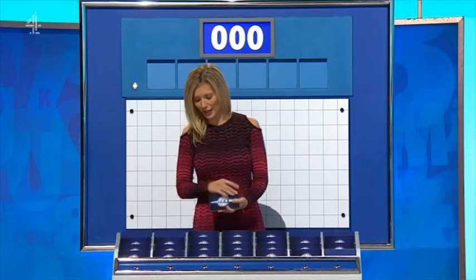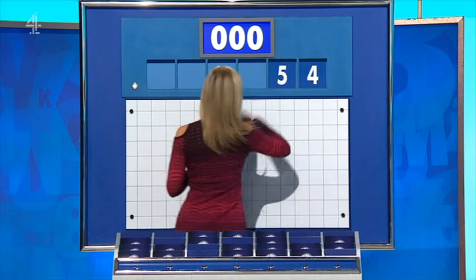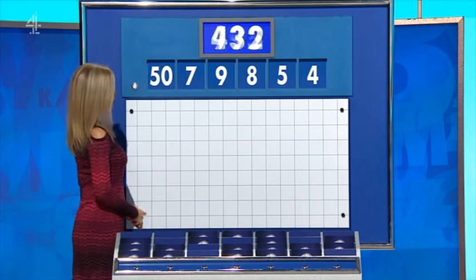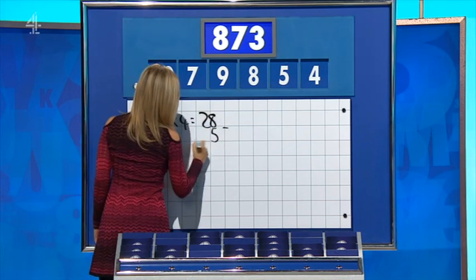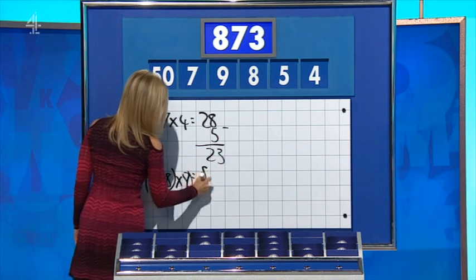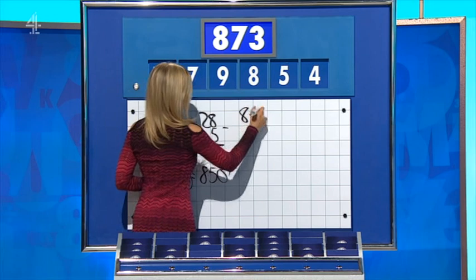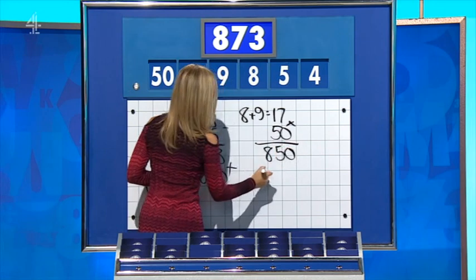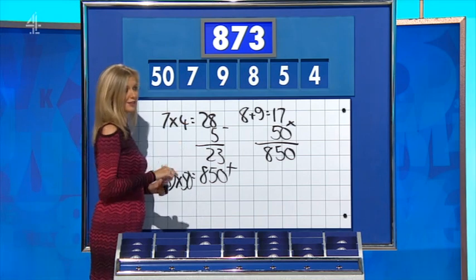Five small, please. Nine equals 17. Times 50 — eight hundred and fifty. Plus 28. Wait, I think you might just want to pass it over. Oh, I've just done it backwards. Yeah, you've done it.